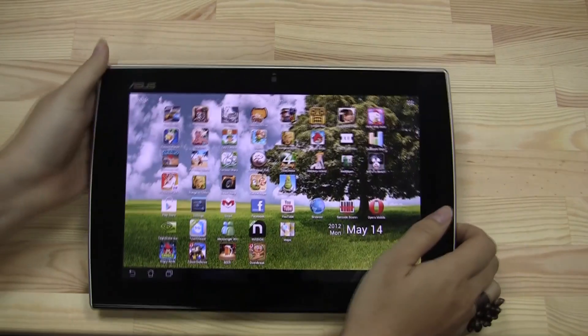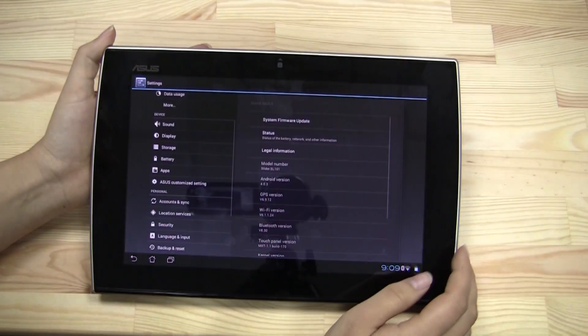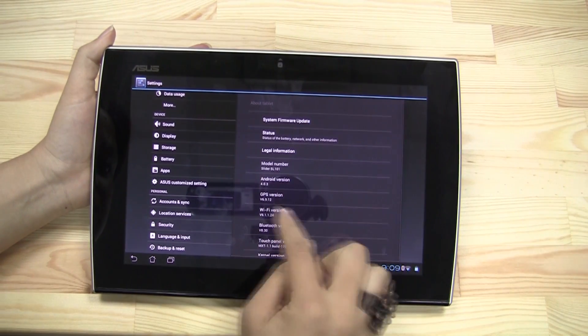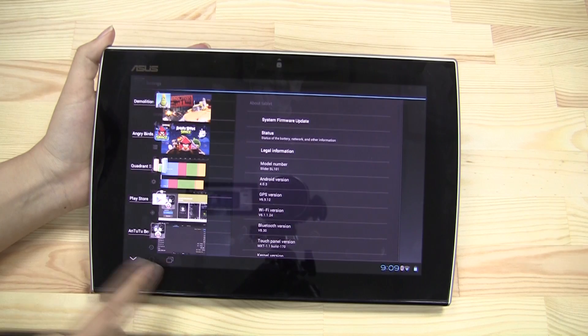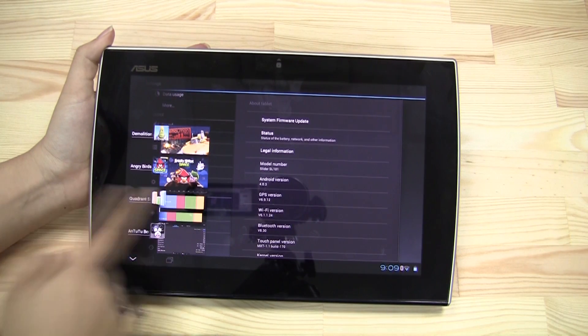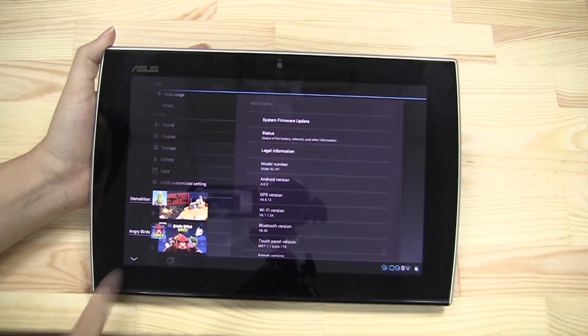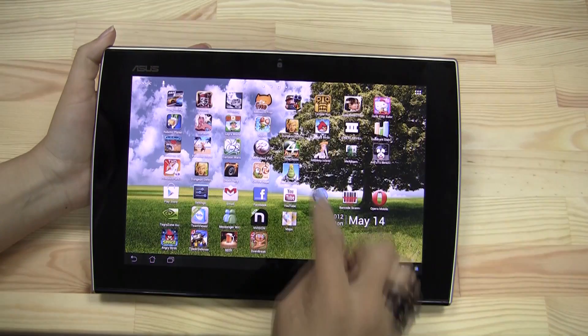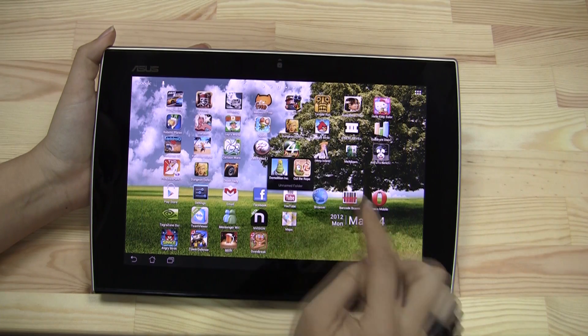This is a NVIDIA Tegra 2 tablet that just got an upgrade to Ice Cream Sandwich. You can see it says Android 4.0.3. Some of the things I like about Ice Cream Sandwich is you can easily close apps, and another favorite feature is the ability to create folders.